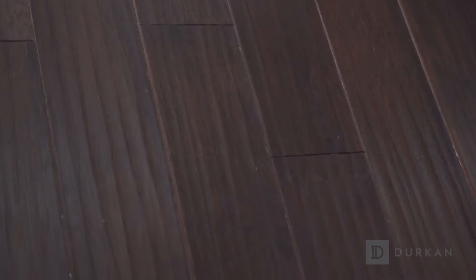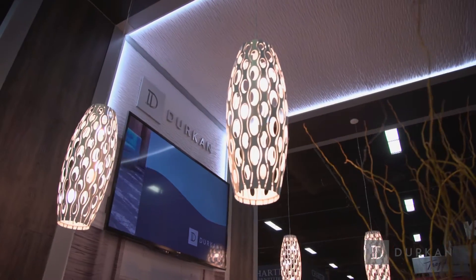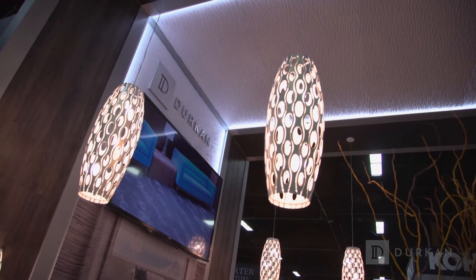Hi, I'm Melissa Ponchione, the Associate Editor with Hospitality Design Magazine. We're in Las Vegas at HD Expo 2016 and joining me today at the Durkin booth is David Duncan, the Senior Vice President of Sales.